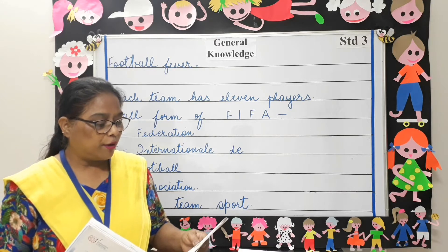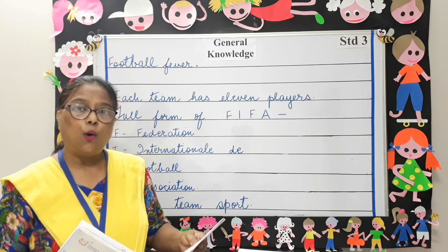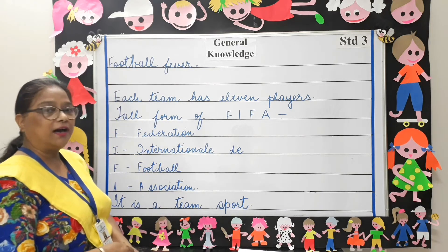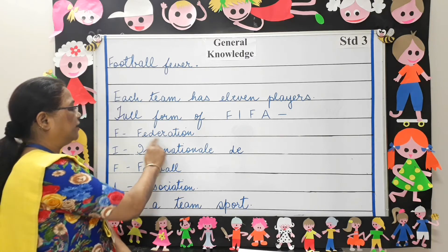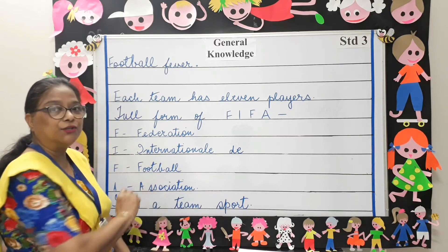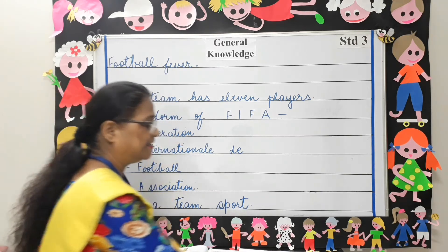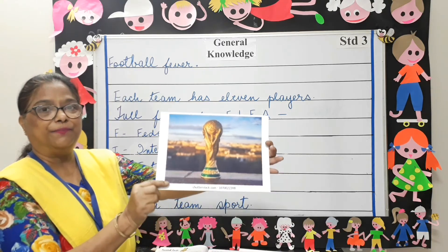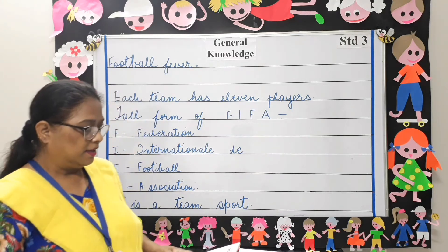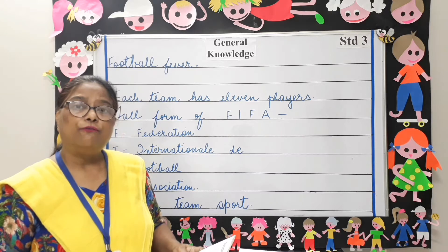The most popular football competition is the FIFA World Cup. The full form of FIFA is Federation International de Football Association. The winners get this trophy, and this competition is held every four years.